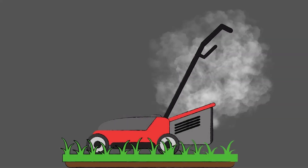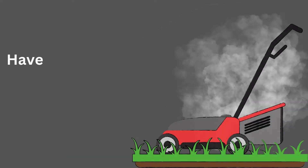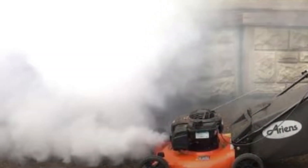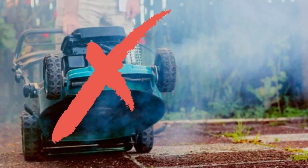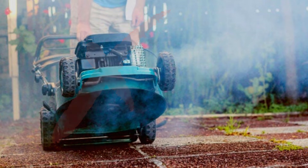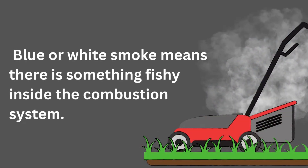Number 2: The emission of white smoke is a sign of a narrow combustion system. Have a light test to start the mower before choosing. If you see white smoke from the engine, these types of mowers are the worst lawnmower brands to avoid. Blue or white smoke means there is something fishy inside the combustion system.